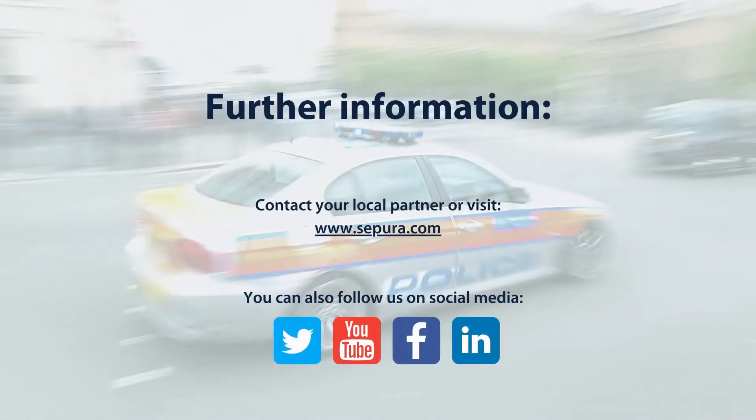For more information on the SDG 22, contact your local partner or visit the Sepura website.